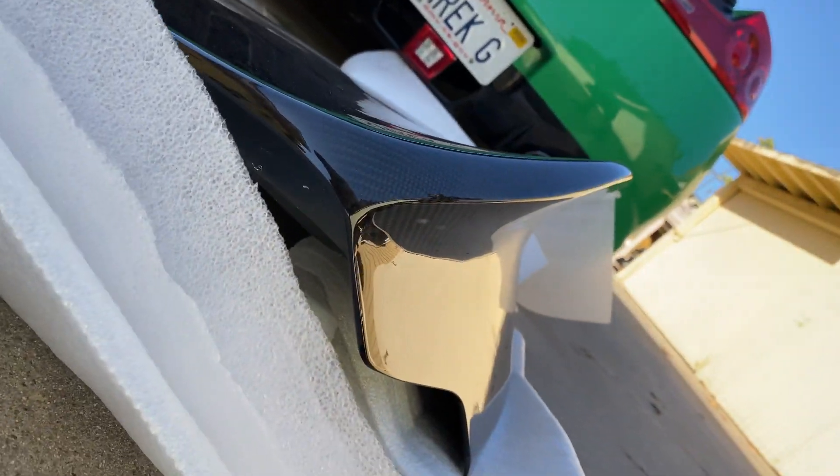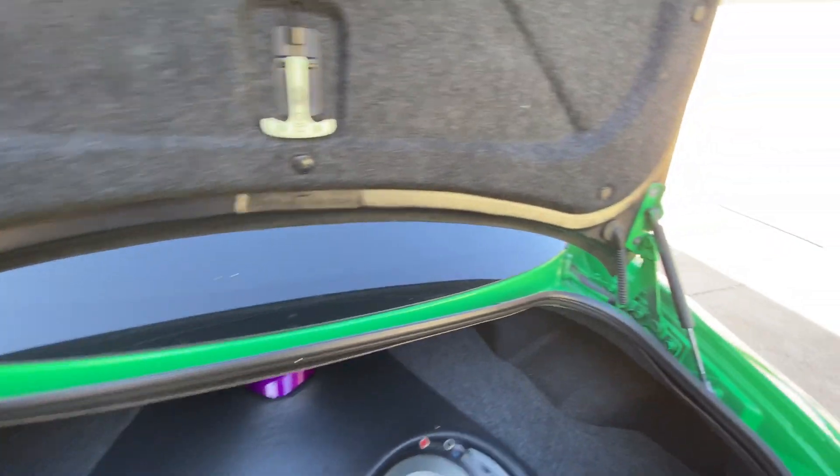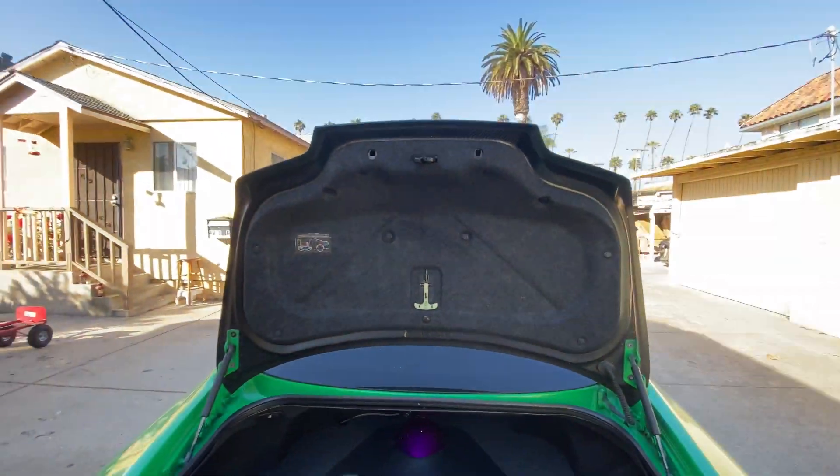Here we have it — the new trunk. Way more aggressive duckbill right there. Full-on carbon. We're going to take these four bolts off and the latch off, then pass it over to the new trunk.